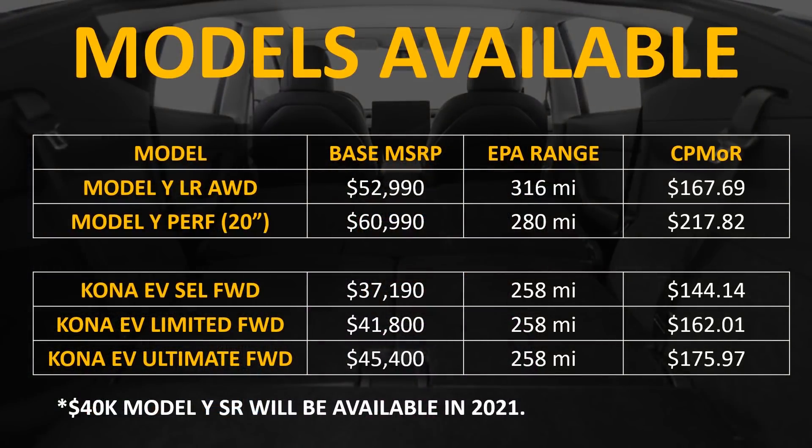Currently there are two versions of the Model Y available: the long range all wheel drive variant for $52,990 and the Model Y Performance variant for $60,990. The Kona EV comes in three variants — the Kona EV SEL, the Kona EV Limited, and the Kona EV Ultimate, all front wheel drive. The vehicle starts at $37,190 for the SEL trim level and goes up to $45,400 for the Ultimate trim level.